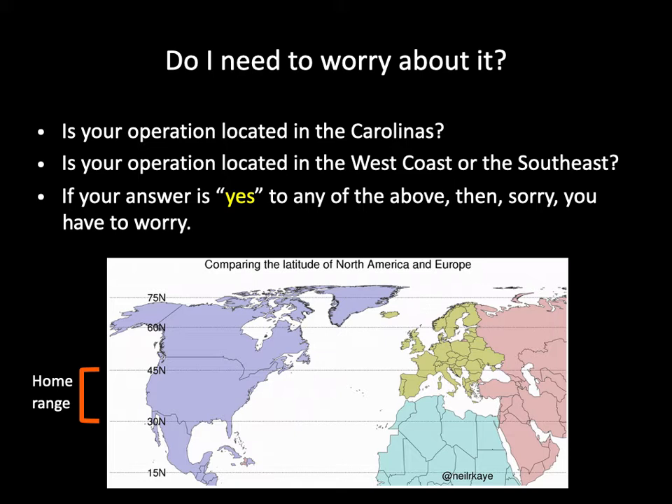The first question I often receive from growers is: do I have to worry about the European pepper moth? The answer depends on your answers to several other questions. Is your operation located in the Carolinas? If so, you do have to worry about the pest since we are experiencing an increase in infestation and damage in the past few years. Is your operation located on the west coast or the southeast? If so, you do have to worry about this pest because these parts of the country are also experiencing issues with the European pepper moth.